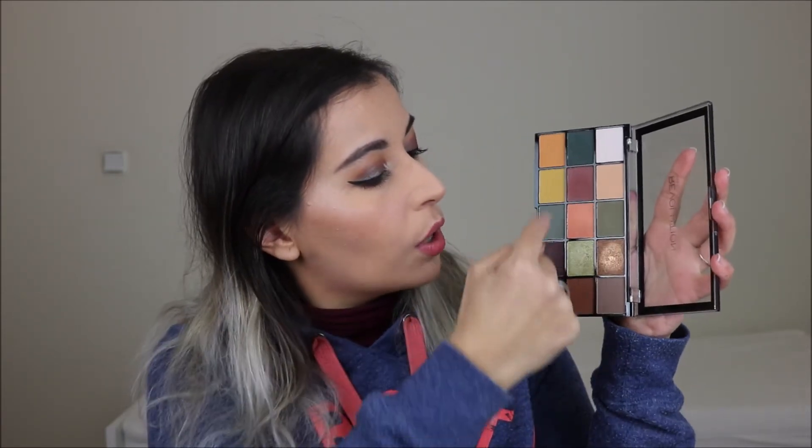Another standout, mostly in fall, was the Revolution Reloaded Iconic Division Palette — a dupe for the Anastasia Subculture. I loved playing with the warmer colors: orangey and brown tones. The greens are also very good, and there's a gorgeous coppery brown shimmer. I think it's a gorgeous palette for fall with all the earthy tones I love to use that time of year.